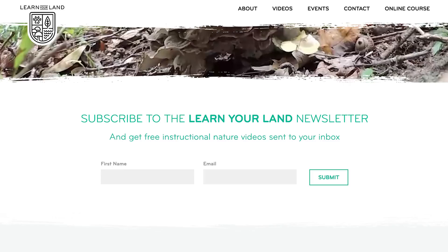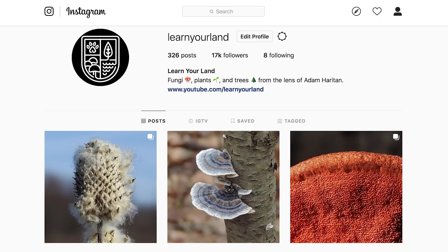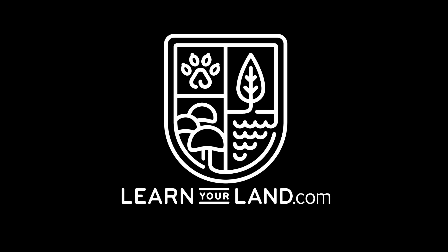Thanks so much for watching this video — I truly appreciate it. I encourage you to get out and look for this really interesting and mysterious hydnaceous and ceracious fungus known as the Asian Beauty, Radulomyces copelandia. If you enjoyed this video and you're not subscribed to the YouTube channel, I encourage you to do that. You can also head over to learnyourland.com, sign up for the email newsletter, and follow me on social media on Facebook and Instagram at learnyourland. Thanks again — I'll see you on the next video.